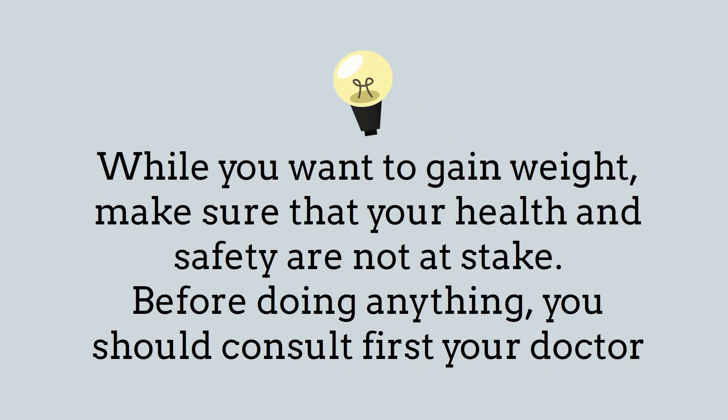If you want to gain weight, make sure that your health and safety are not at stake before doing anything. You should always consult your doctor first.